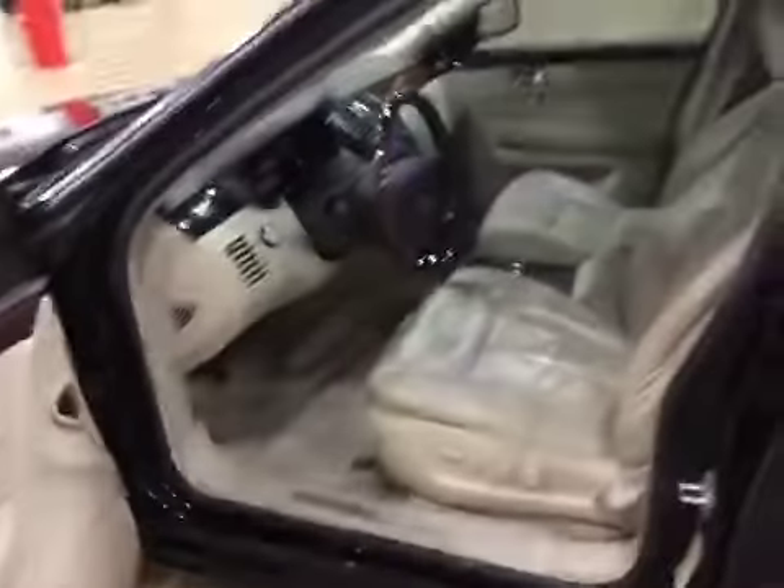Clean interior with wear on all interior panels. Here's the dash. Cold AC, everything is working.